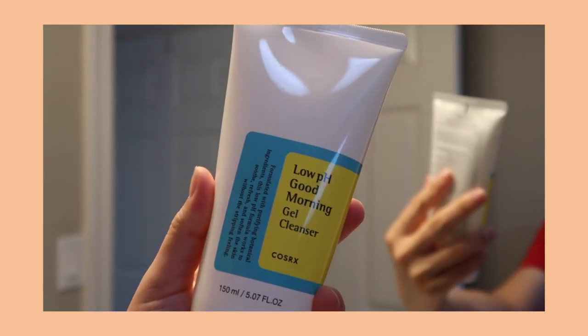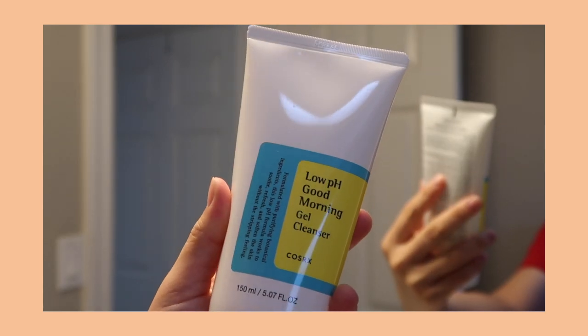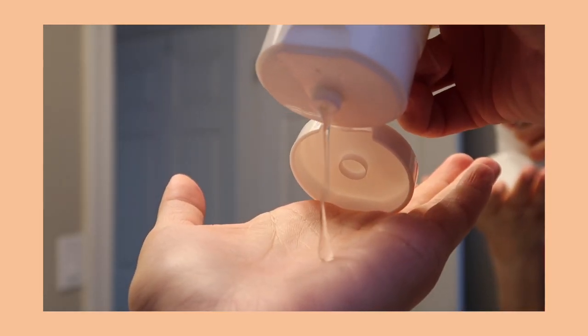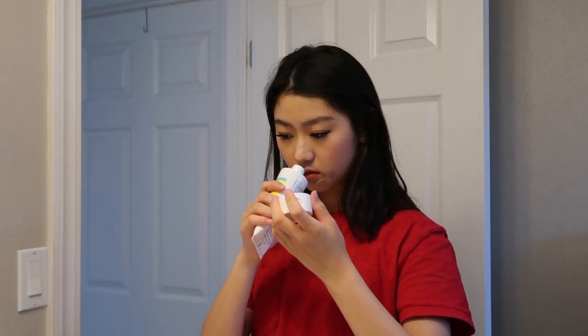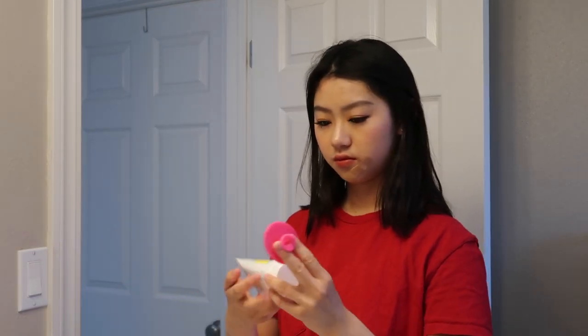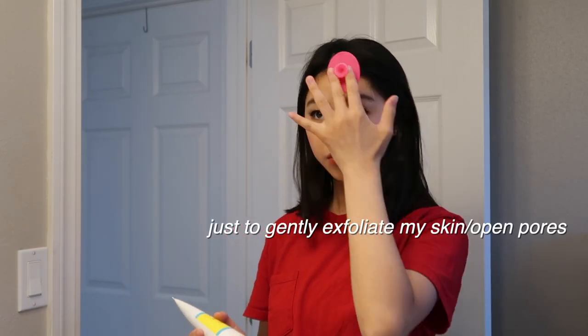Next item is this cleanser. You've probably seen this one as well — it's one of Cosrx's most popular cleansers. I wanted to get it because I needed a new gel cleanser. It has this kind of eucalyptus smell, it smells fresh and green. And sometimes I use it if I feel like my skin's really oily or I just want to clean up a little bit.